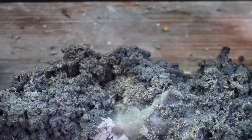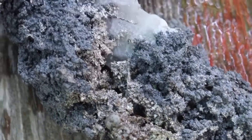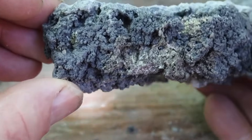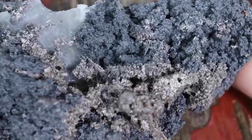That subtle glow is nature's quiet signal — a sign that native silver or silver-bearing minerals could be right beneath the surface. These are the moments gem hunters and mineral prospectors live for. Because unlike gemstones, silver hides with intention. It doesn't shout for attention. It whispers through texture, luster, and pattern.